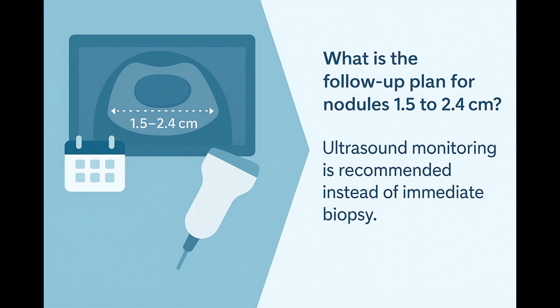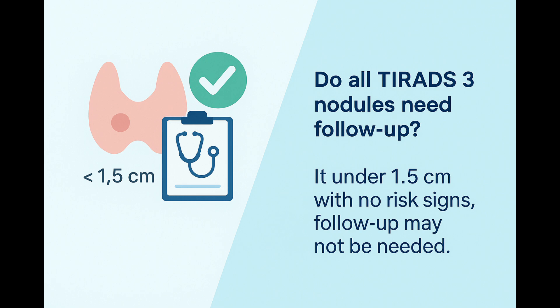If your nodule is between 1.5 cm and 2.4 cm, we usually do not biopsy right away. Instead, we recommend regular follow-up ultrasounds to carefully monitor it over time. And if your nodule is even smaller — less than 1.5 cm — in most cases no active follow-up is needed, as these tiny TIRADS-3 nodules are extremely unlikely to cause any trouble. Depending on the size, your doctor will personalize the plan for you, whether it's no follow-up, spaced-out ultrasounds, or in rare cases, a biopsy if it's larger.